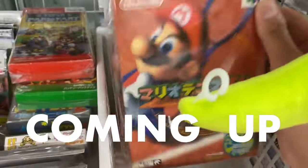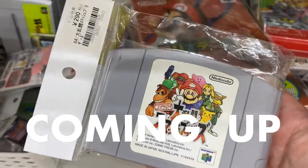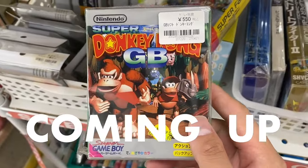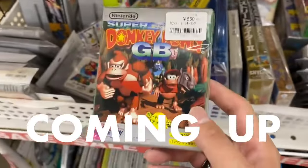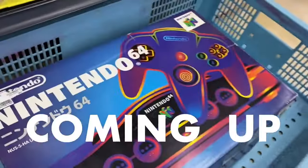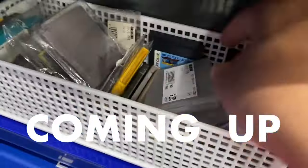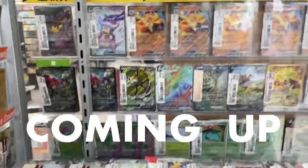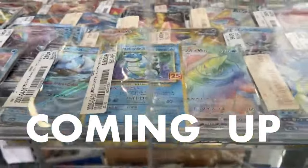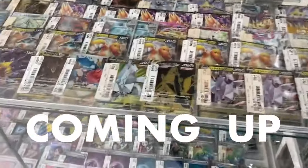I'm at a random game shop and they've got complete boxes of Nintendo 64 games — Mario Tennis for 500 yen, Smash Brothers for 290 yen, and Donkey Kong Game Boy for 550 yen, which is roughly three to four USD. I also found a Pokemon Yellow for 200 yen. There are lots of Charmanders in there. I'm going to look through and let you guys know what I end up picking up.